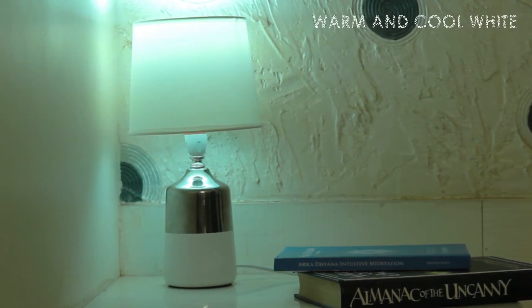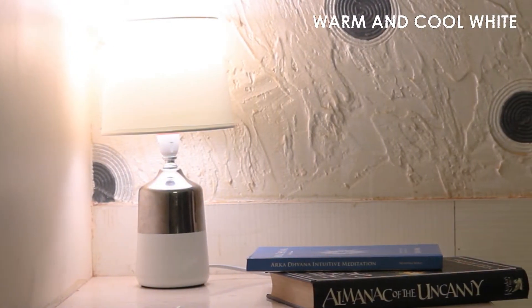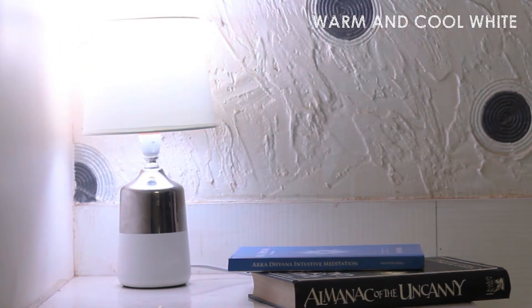White color temperature can be set as warm or cool white as per your comfort.